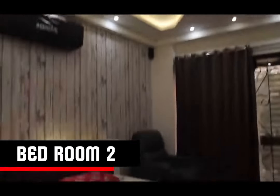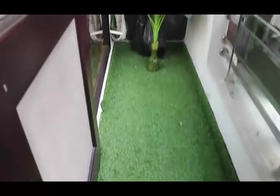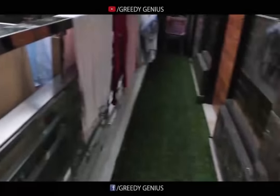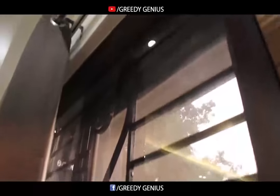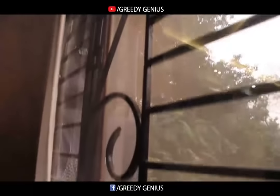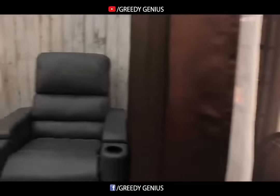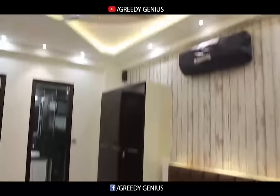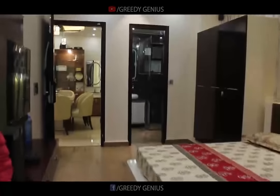We entered another bedroom of the flat which is attached with a balcony containing artificial grass flooring. This bed is also finished with Ducco paint with different designs, and there is a beautiful and simple false ceiling with concealed lights.